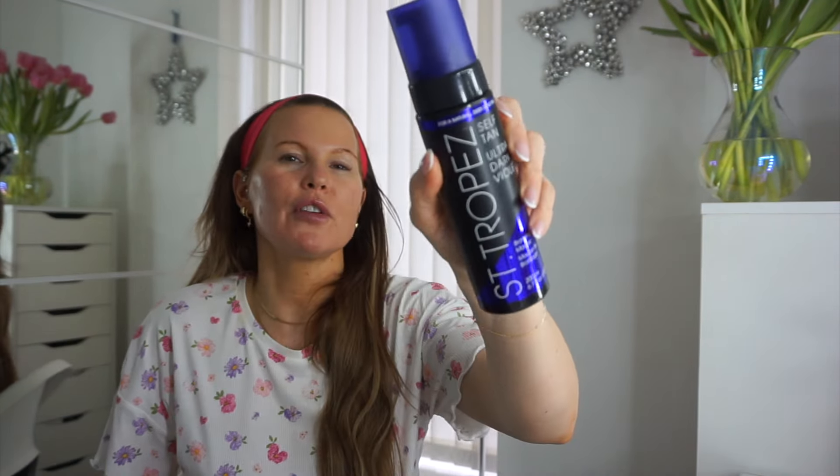That is everything I've bought, I hope you guys enjoyed this video! Hopefully it's not too lengthy, but there was a mixture of pretty much everything. If you enjoyed it please give it a thumbs up, subscribe if you haven't already, and let me know in the comments if you've used any of these and what you think — leave a comment, it's free! I hope you guys have an amazing week and I will see you in the next one. Bye!